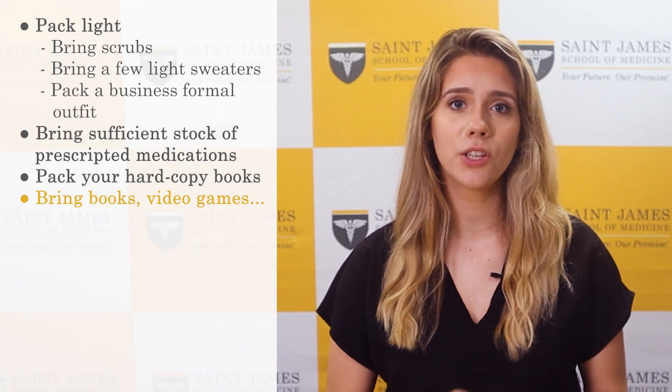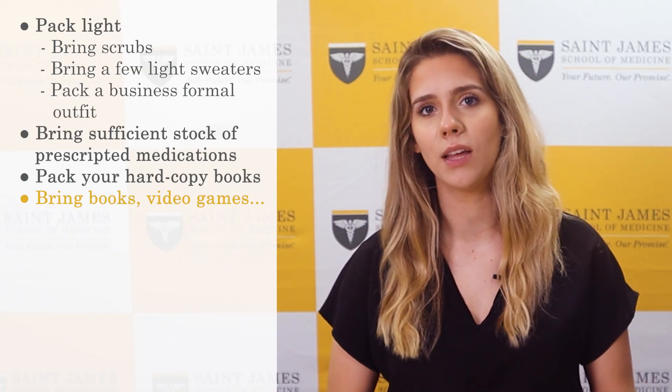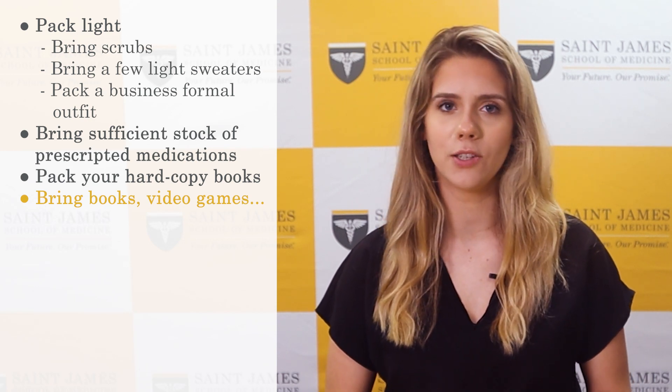If you enjoy reading, playing video games, or anything else, make sure you bring it with you. You may not get a ton of time for those hobbies, but spending some time now and then to relax will make studying a bit easier to take.